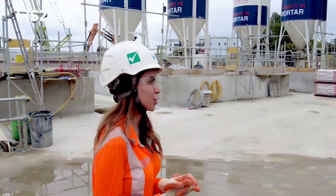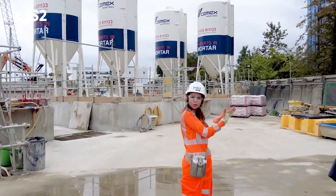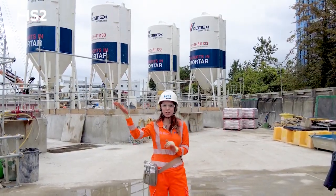Before we go down, we make a stop here at our silos. This is where we usually store our shotcrete, which is used to spray the concrete down the shaft.